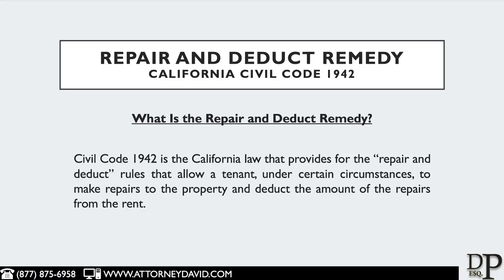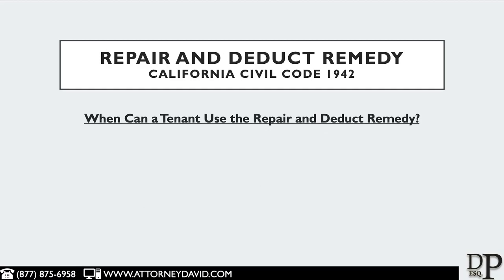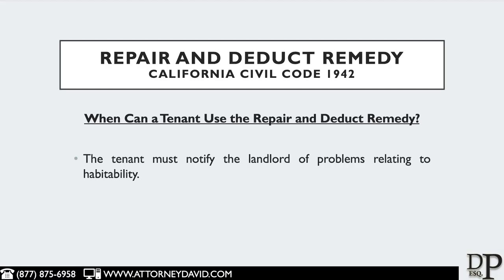A common question that both landlords and tenants have is: when can a tenant use the Repair and Deduct Remedy? The tenant must first notify the landlord, either orally or in writing — and writing is preferred — of problems relating to the habitability of the property. Once that notification has been given to the landlord, the tenant must give the landlord a reasonable time to make the repair.